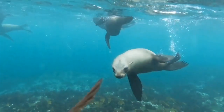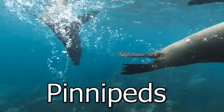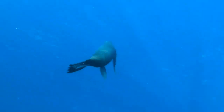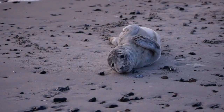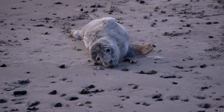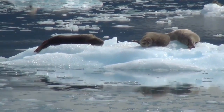Seals and sea lions are both part of a group of marine mammals called the pinnipeds, which have fin-like flippers and streamlined bodies. They are perfectly adapted to life in the sea, but can also haul themselves onto shore. Like whales and dolphins, pinnipeds have a thick layer of blubber to help them survive in very cold water.